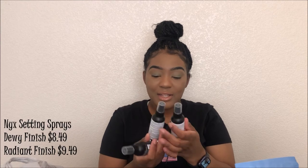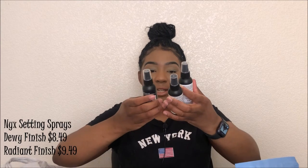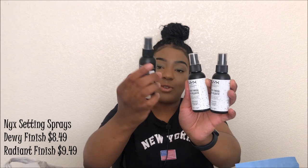Next I got setting sprays, also by NYX. I got the Radiant Finish for myself, and for my mom and sister I got the Dewy Finish because they like their makeup to look more hydrated. I actually want to try the Radiant Finish right now — shake well, spray a little off to the side first. Radiant finish! Alright, while that's drying we'll finish off the haul.